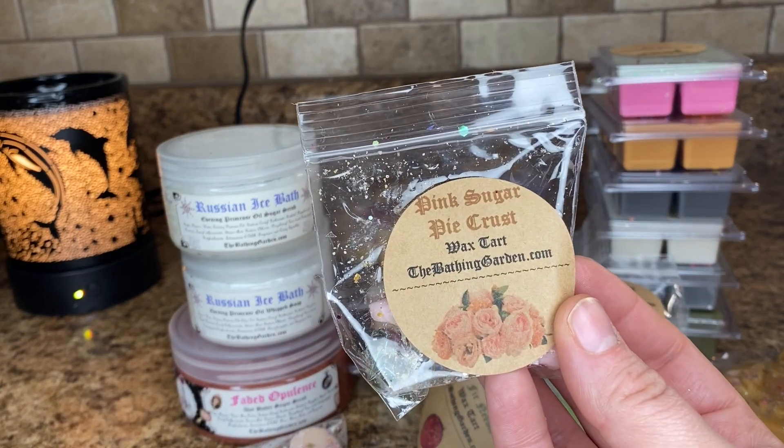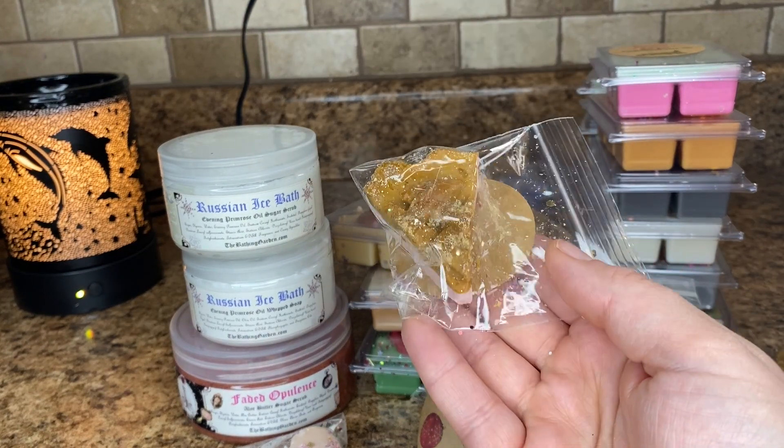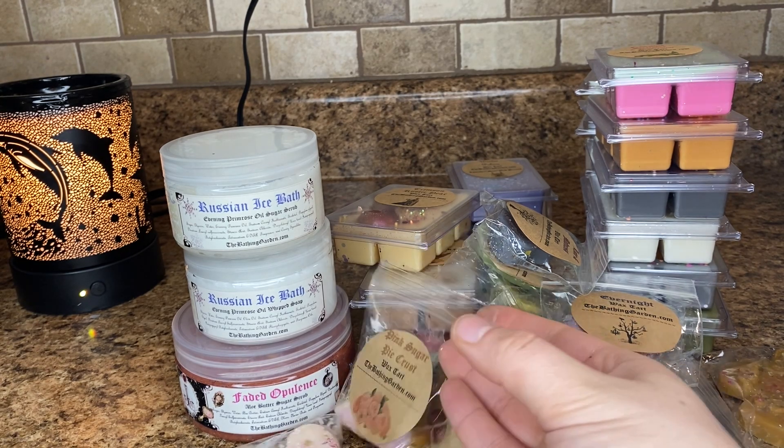Pink Sugar Pie Crust — okay, look at this wax. Are you kidding me? It's a little slice of pie — it's so stinking cute. And I really like this one. The pink sugar is definitely the strongest. I wish the pie crust was a little bit stronger, but you do get that hint of pie crust as well. This is really good and really unique too.